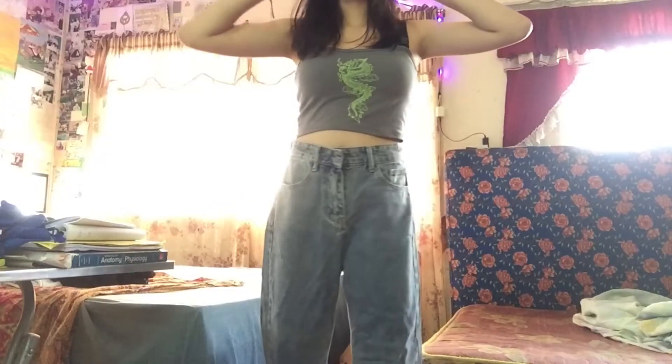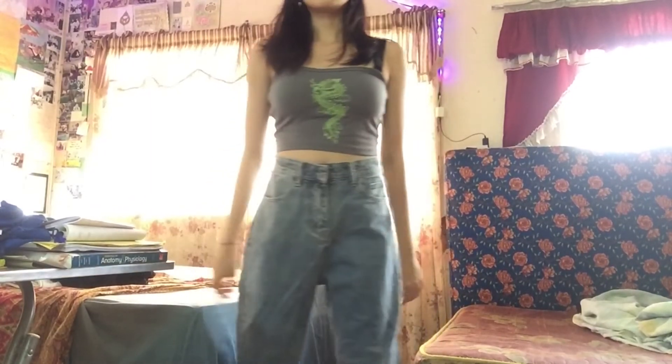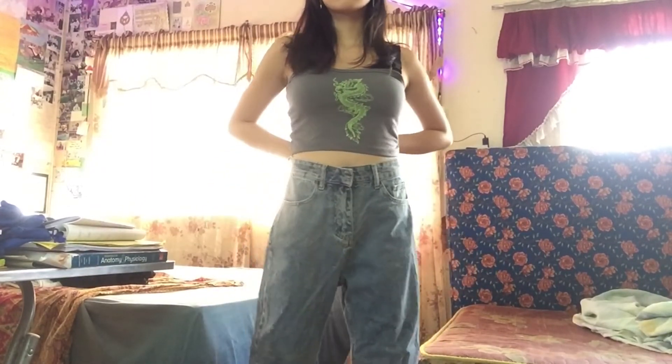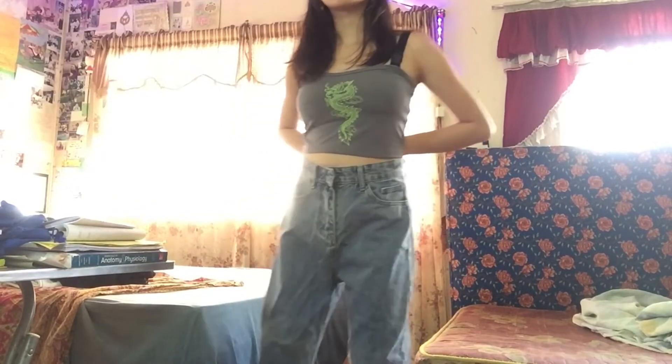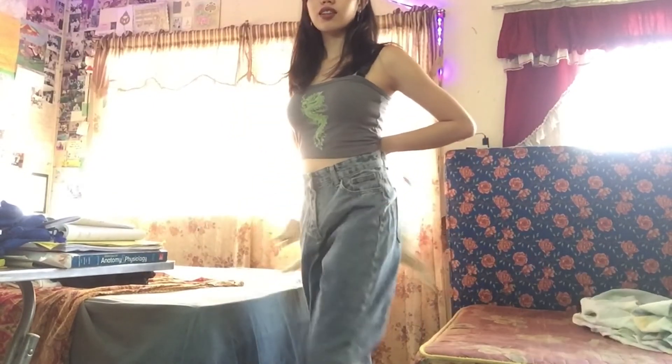Next, we have the high-waisted boyfriend jeans in a light color. The bundle price of these two is around 469 pesos, so I'm not sure what the individual prices are. The only thing that surprised me is that the zipper and button are on the opposite side from normal, but aside from that, it fits me really well — my waist is 27. Overall, I like this one; I'm obsessed with it too.